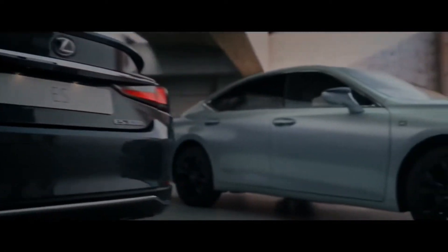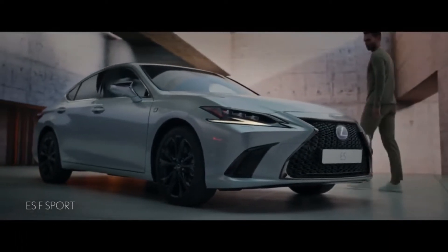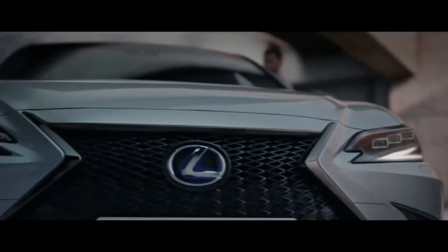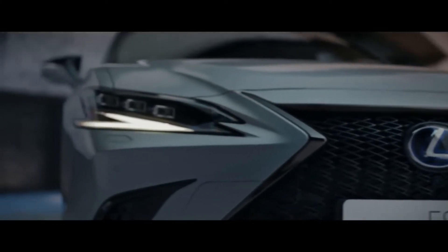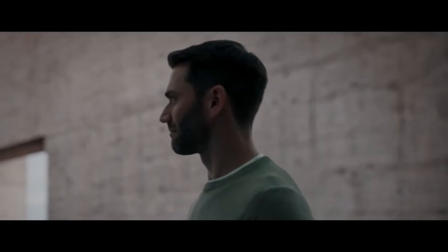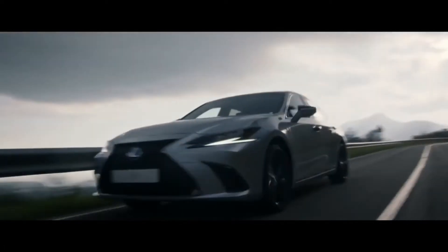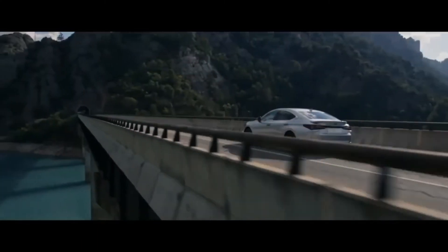Perhaps the most significant new addition to the 2022 ES is that all-wheel drive is now an option. However, it's available only on the ES250 model, meaning the only engine the system is paired with is the 2.5-liter four-cylinder with 203 horsepower. Lexus estimates a combined fuel economy rating of 28 mpg. The AWD system can direct up to 50% of engine torque to the rear wheels once it detects a loss of traction up front.